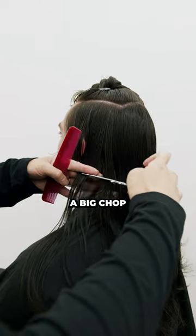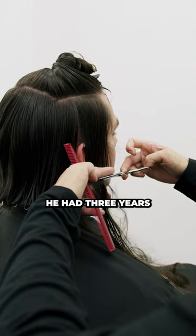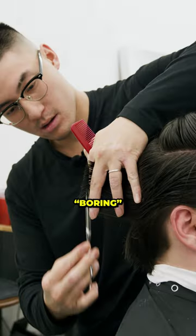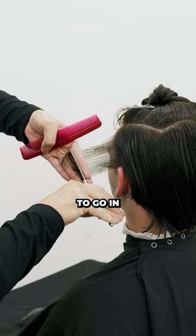My boy Emil came in today looking to do a big chop. He had three years worth of hair and he wanted to go back to a simple fade on the sides and long on top. I told him, boring — it'd be such a waste to chop off all this beautiful hair, so you know we had to go in with the scissor cut.